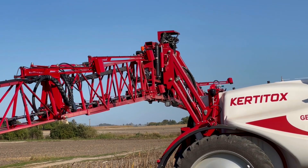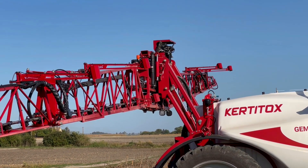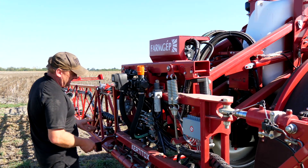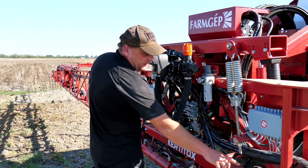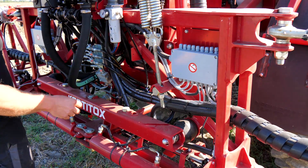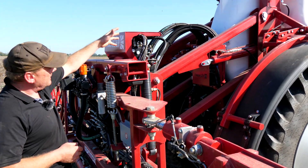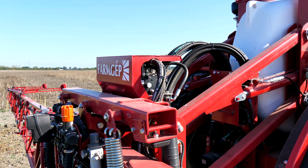Ez a keret még tud negatívba is menni, tehát a vízszintestől lentebb is tud menni. A középrészen van a recirkulációs rendszer lelke: a főelzáró szelep, ez végzi a folyadékállomást, hogy permetezek vagy cirkuláltatok. Lengéscsillapításunk van, keresztirányú lengéscsillapítás gumibakok segítségével van előfeszítve. A hidraulikavezérlésünk egy Danfoss szeleptömbről történik, amely képes load sensing ellátására, tehát bármikor tud működni load sensinggel is, meg hagyományos szeleptömbként is.